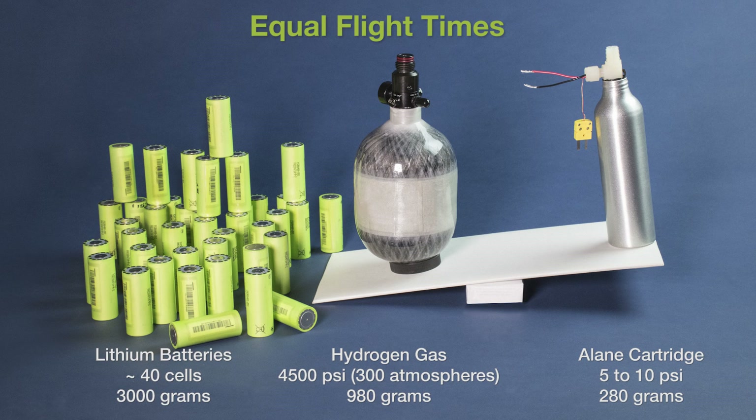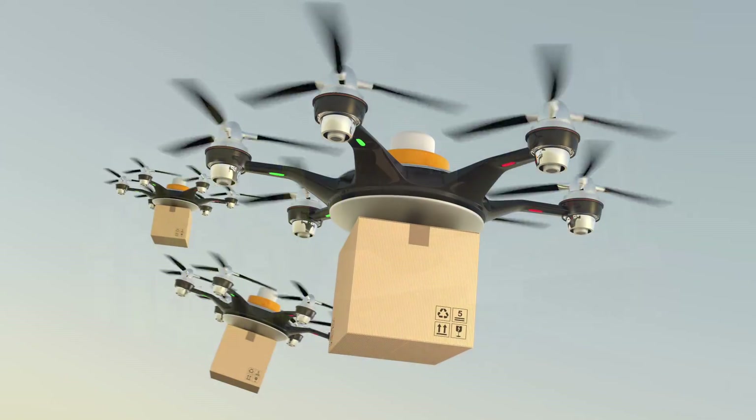With very few competitors in the field, HRL is poised to innovate and create a world of opportunities for this exciting technology.